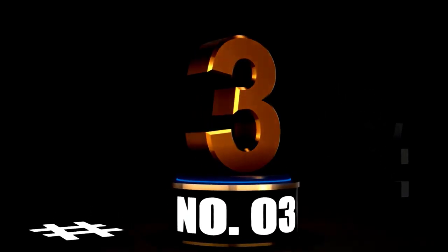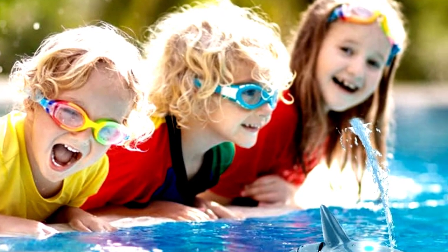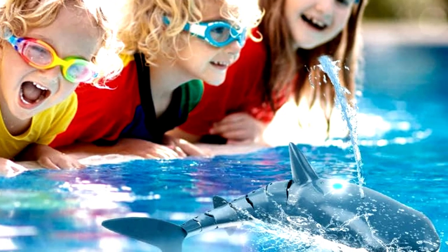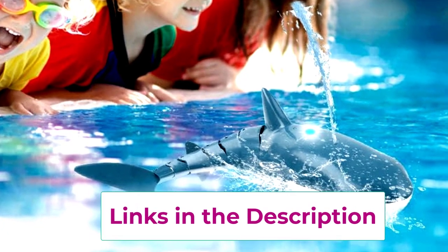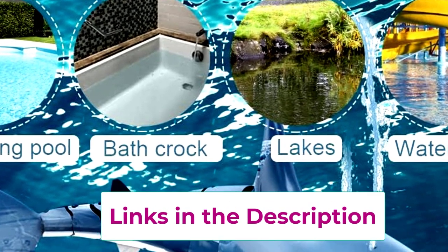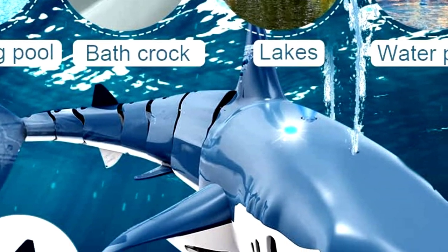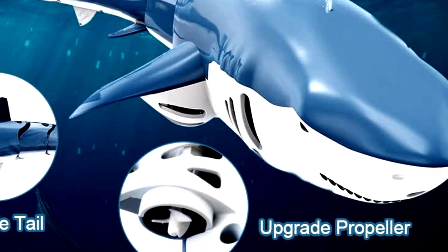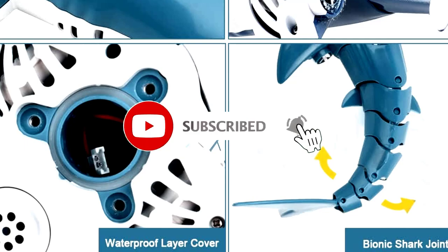At number 3. Looking to add a fantastic toy to your kids' collection? The 2.4G Remote Control Shark Toy, 2022 version, is here to make a splash — literally. This 1:18 scale high simulation shark is as close as it gets to having a real shark swimming around your pool or bathtub, minus the teeth, of course. Perfect for kids aged 6 and up, this rechargeable RC shark toy will bring endless fun to any water adventure. Equipped with LED lights and a water spraying function, this shark isn't just cool — it's a showstopper.